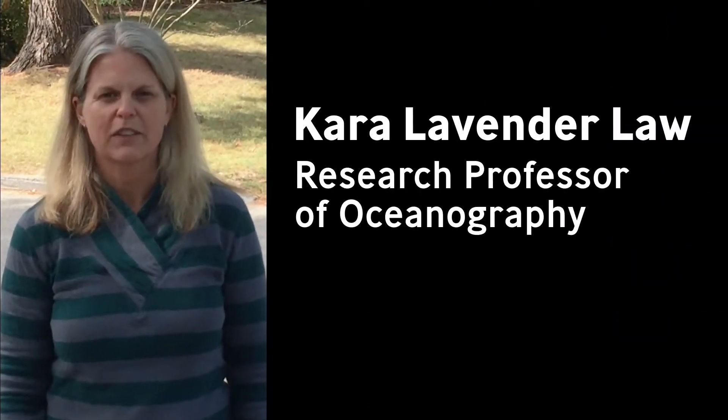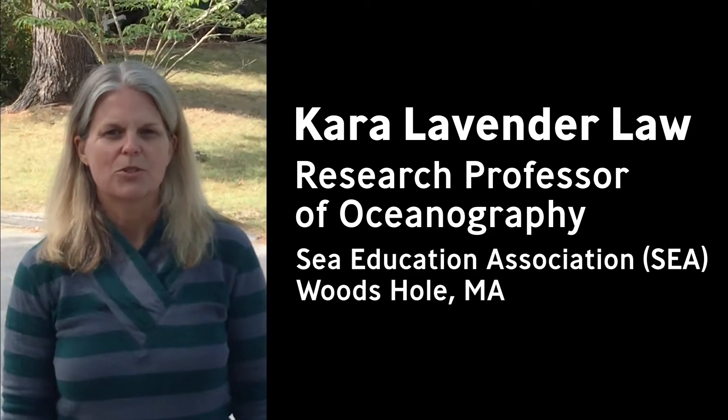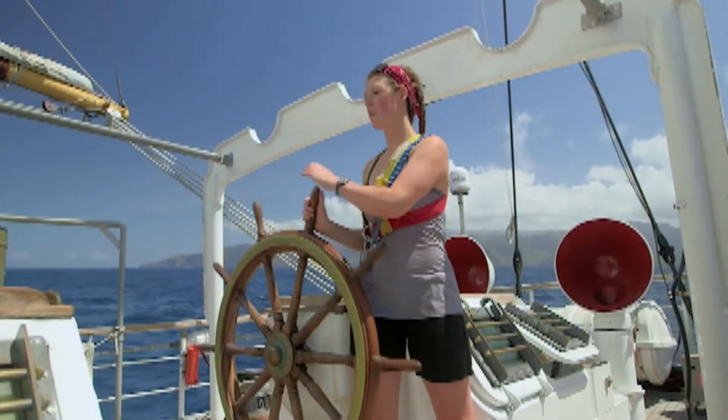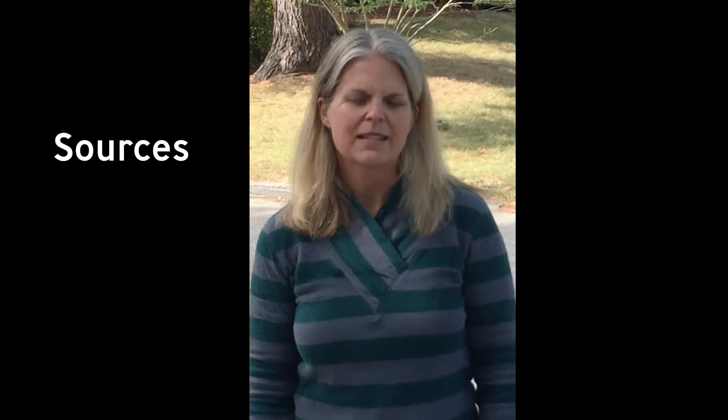My name is Kara Lavender-Law and I'm a research professor of oceanography at Sea Education Association, or SEA, in Woods Hole, Massachusetts. Since 1971 at SEA, we've taken undergraduate students out to sea to study the ocean on tall sailing ships that are also oceanographic research vessels. I'm here at my home in Maine where I work to study the sources, scale, and fate of plastic pollution in the ocean.